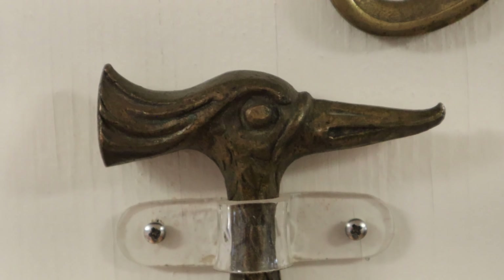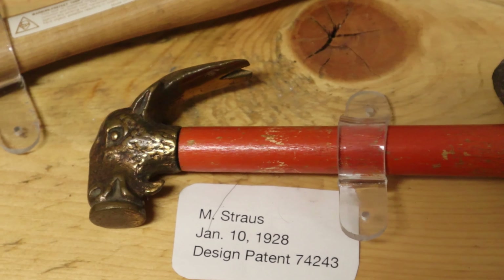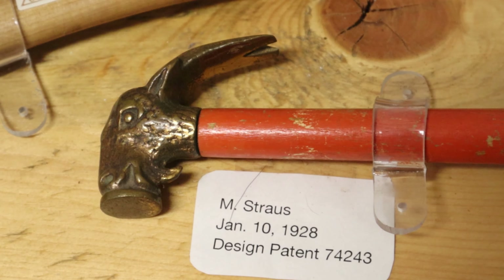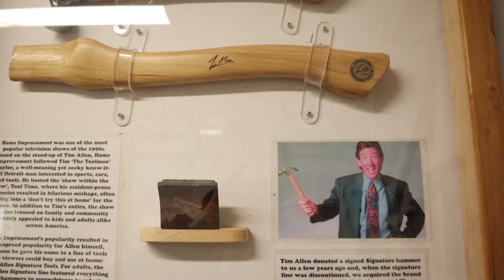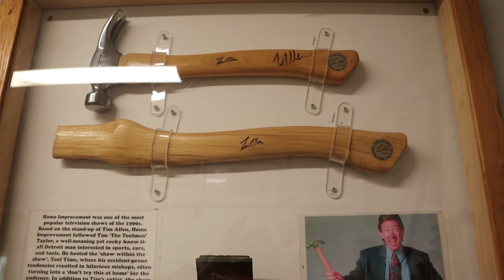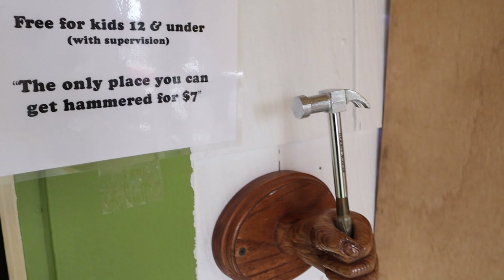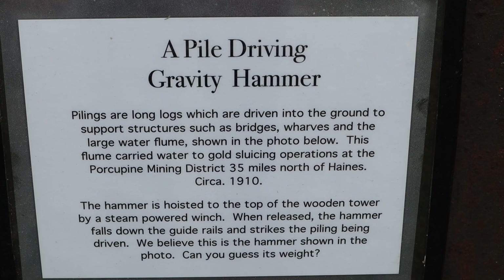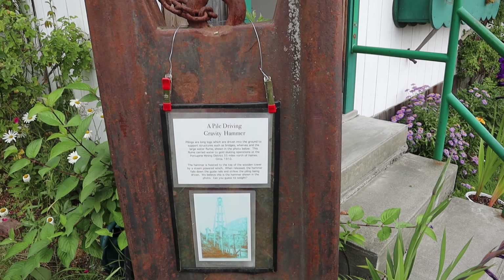Do you have any celebrity hammers? I saw the Tim Allen one back there. That is about it. My wife wrote to Tim when we started the museum about 20 years ago. He was quick — he signed a hammer and sent it to us. After that, she tried to contact Jimmy Carter's library to get a hammer from him, because he was involved with Habitat for Humanity, but no luck on that one.